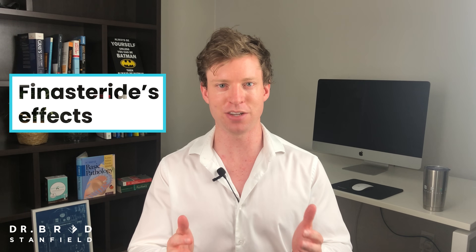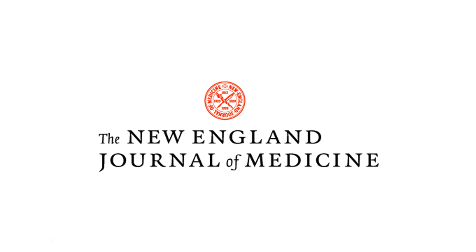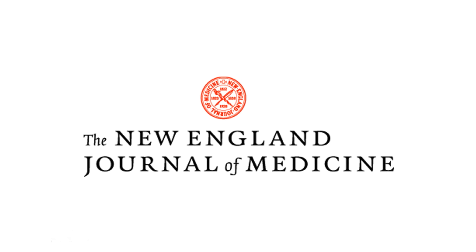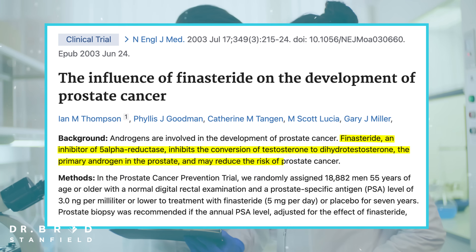Now let's have a look at finasteride's effects on the prostate. Because there's less dihydrotestosterone, it shrinks the prostate down. In 2003, published in the New England Journal of Medicine, they wanted to explore what effect finasteride has on prostate cancer.